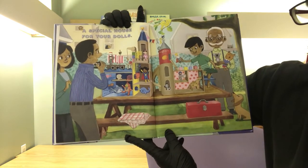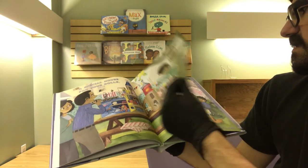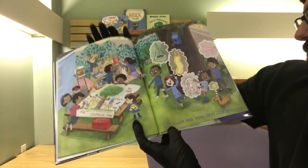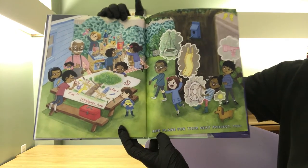A special house for your dolls! Oh my goodness, we could have done that all along. And plans for your next project, too. It looks like you're the talk of the town right now.